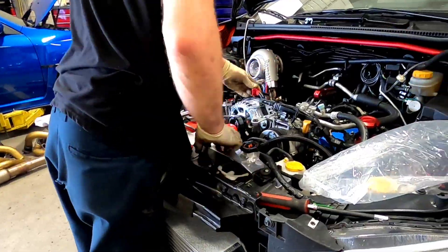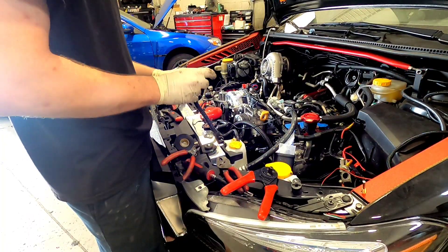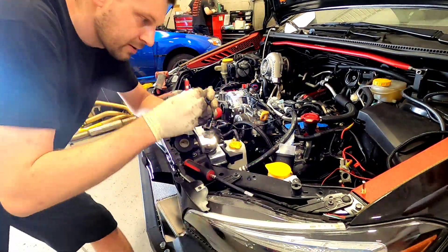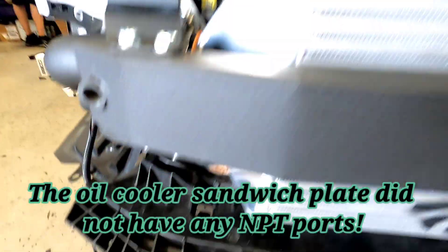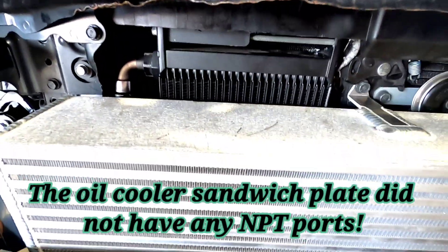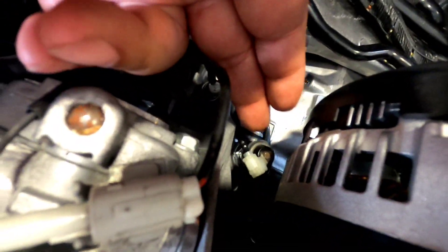I'm dropping the radiator, then it's time for that big-ass 270-amp alternator from DC Power. Now what you see me doing is making a connection for my coolant temperature sensor. Because of the oil cooler setup — it's a different setup where it doesn't have NPT ports on it — we ended up putting the oil temperature sensor on the oil pan at the bottom, and then the oil pressure sensor we're going to put it over on the other side.